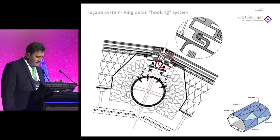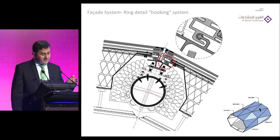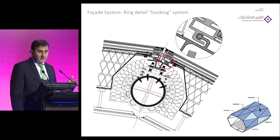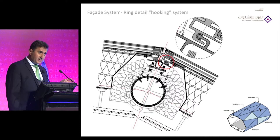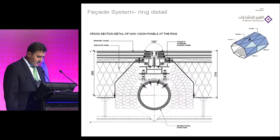For curtain wall specialists — we moved from a normal stick system where you fix glass using glass holders to a cassette system where the glass is bonded in the factory. The glass is a very heavy piece, reaching up to 800 kg. We did not rely only on clips; in the cassette system we bond the glass onto a frame and provide a clipping system that catches the frame, prevents any movement, and takes the complete load.